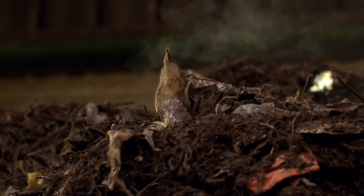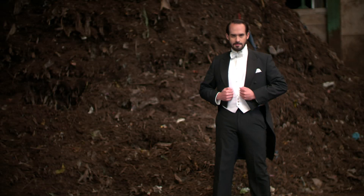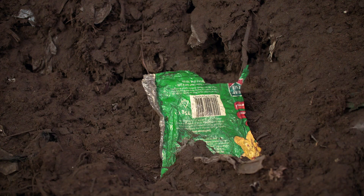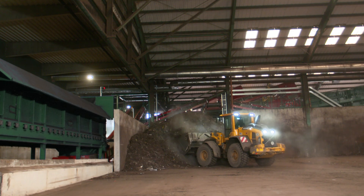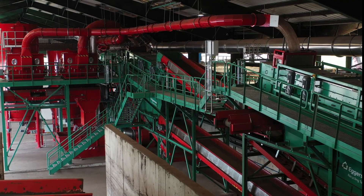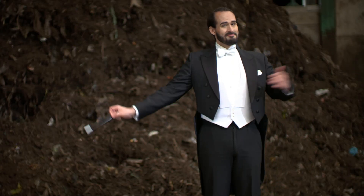Unfortunately, more and more plastic ends up in the organic waste bin. To remove the plastics, we need magic! For such large quantities, we need the sophisticated recycling technology of Eggersmann. Because with the Fines treatment plant by Eggersmann, recycling is just like magic when it's done.